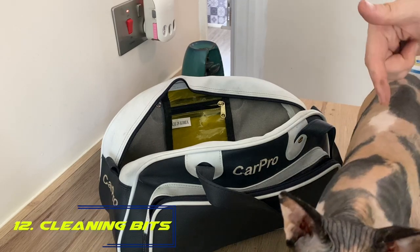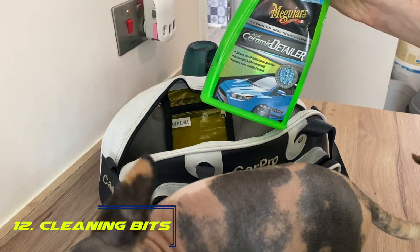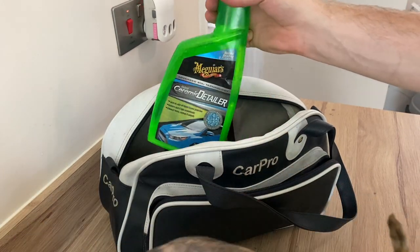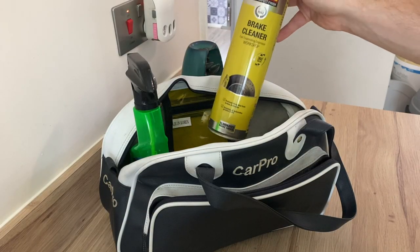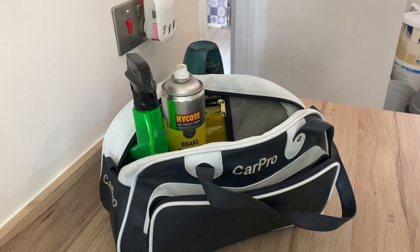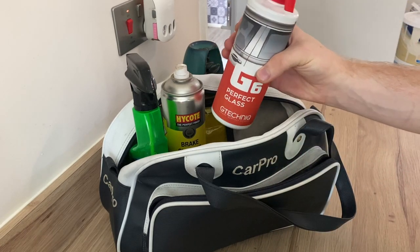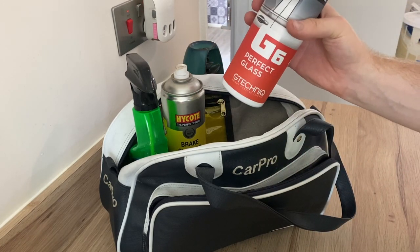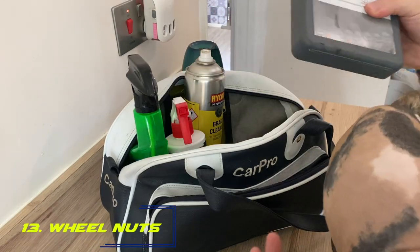Number twelve: pack some cleaning products. You've got things like a rapid detailer for cleaning off the bits and pieces you pick up, some brake parts cleaner for anything brake-related you need to clean up, and some glass cleaner — nothing worse than being on a track day and not being able to see where you're going.